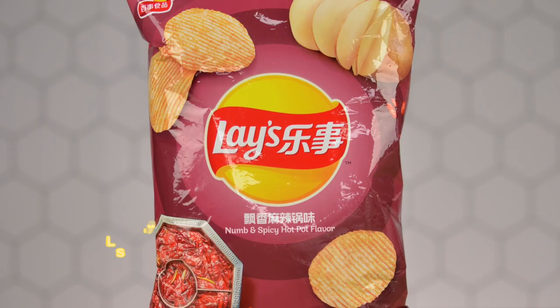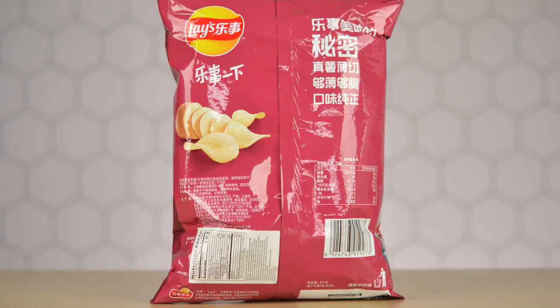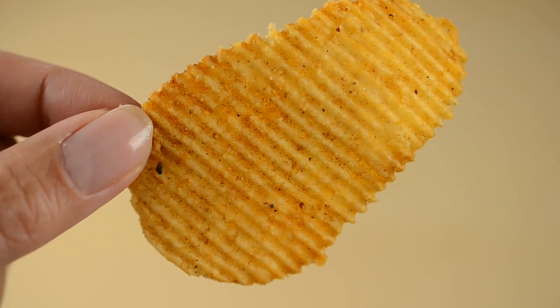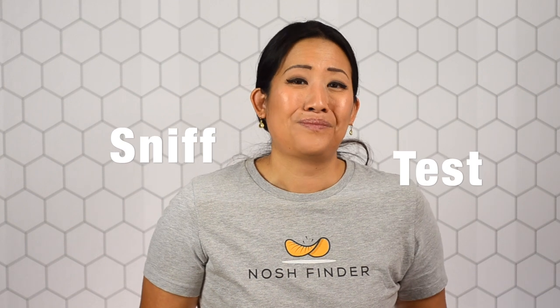What a spicy start to the showdown! The next snack is the Lay's from China, numb and spicy hot pot flavor chips. The packaging shows a big hot pot with lots of chili peppers — must be super spicy. On the back, the ingredients include potatoes, numb and spicy hot pot flavoring, and a lot of chemicals. Opening it up, the bag is a little greasy and lots of smells are coming out. These are ruffle-cut chips, which trap a lot of seasoning within the ridges for more flavor, and this chip is definitely not short on seasoning. Smelling it gives you star anise, cinnamon, garlic, and lots of spices all combined.